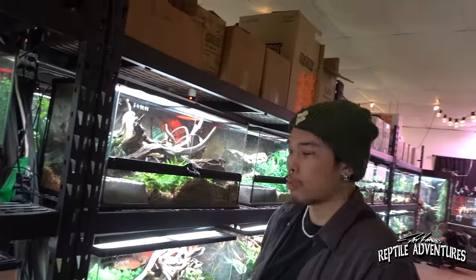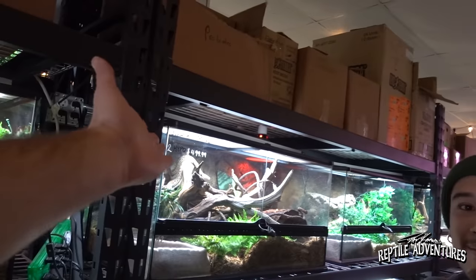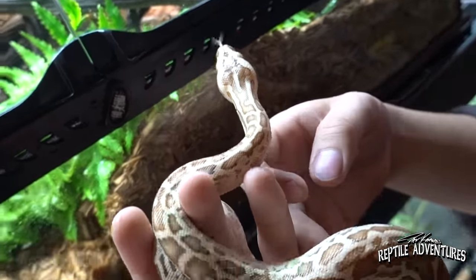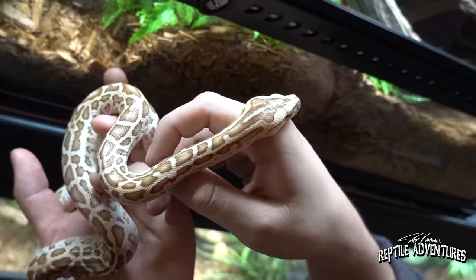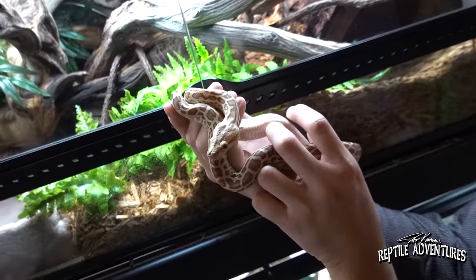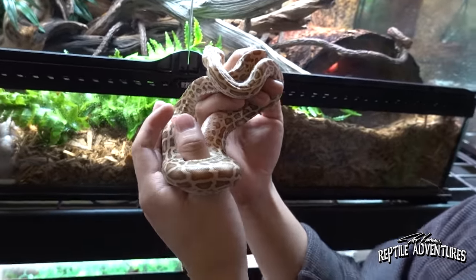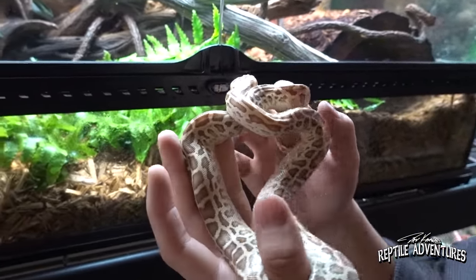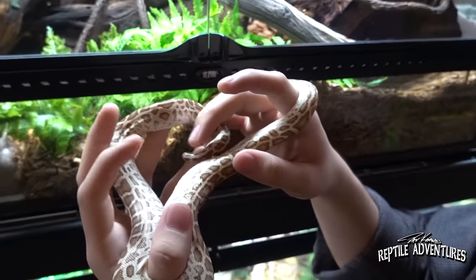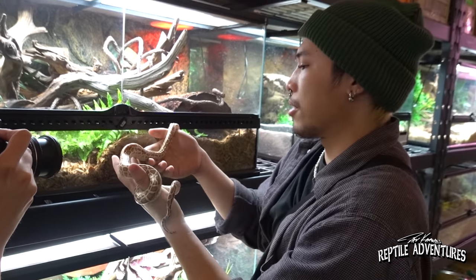We're gonna start at this end of the shop and work our way down to meet some really cool reptiles. Look at this Burmese python — it's a hypo, that is beautiful. They used to have over 12 of these, and only three are left — they've all been finding their homes. Anytime a reptile finds a home, they go through all the care instructions with that person. They're not just here to make profit off animals — these are pets, these are family members.